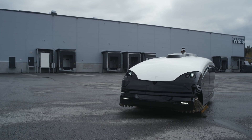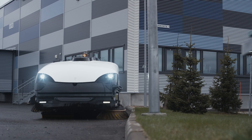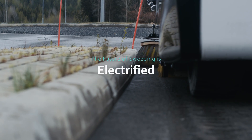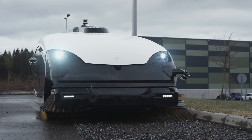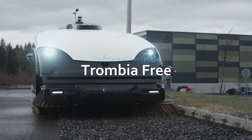Trombia Free system is revolutionizing the way modern and sustainable industrial districts are cleaned. The future of sweeping is electrified, autonomous, and good for the environment. The future of sweeping is already here, and it's called Trombia Free.